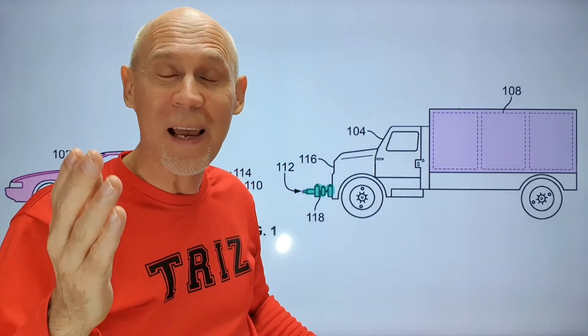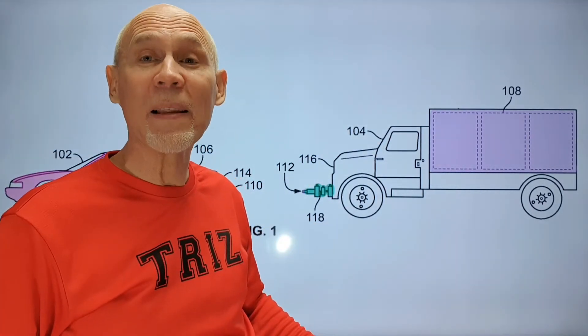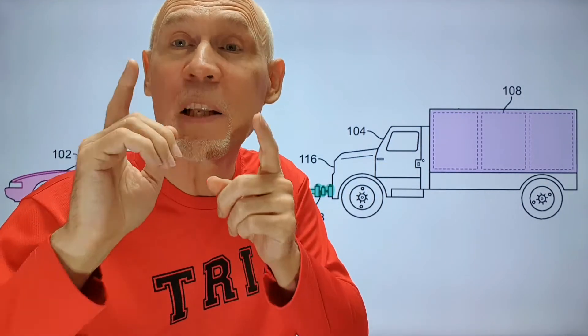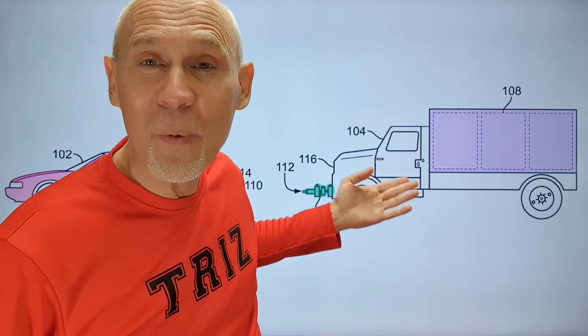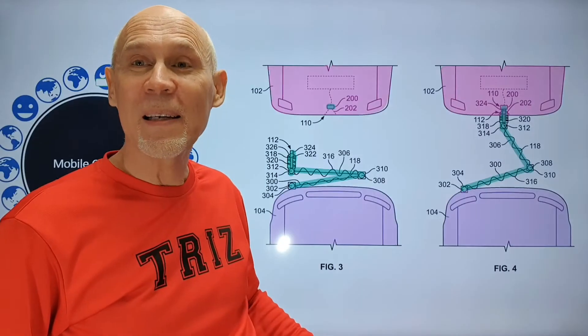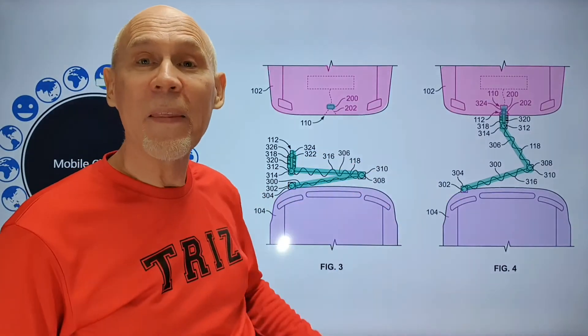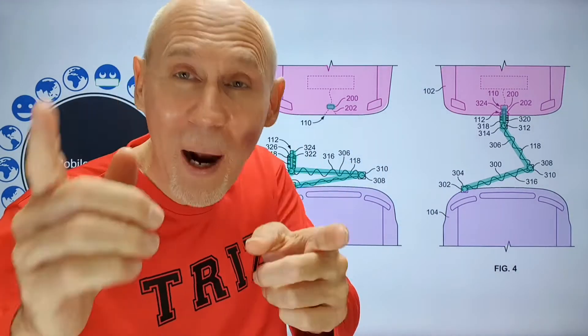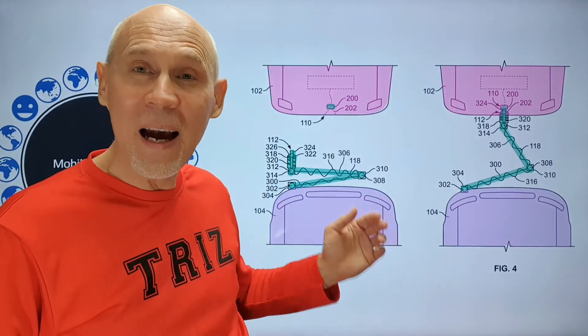It looks like here inventors applied the dynamization principle, because they decided to build a charging station on wheels. They also applied a hinged foldable connector between two cars so that they can remove part of the battery and reduce the weight of the electric car.